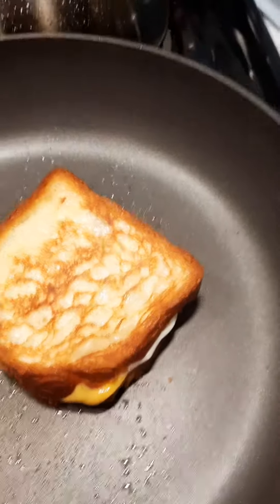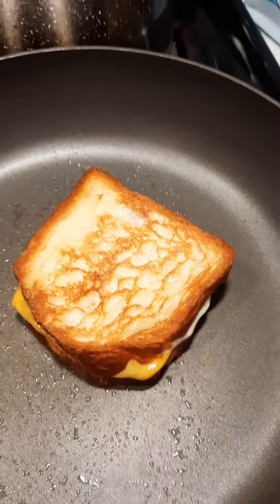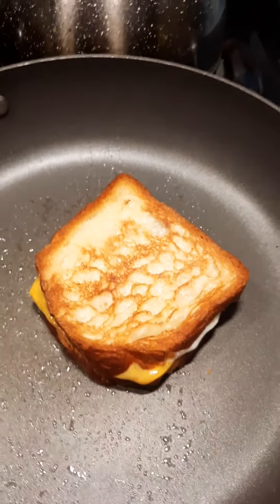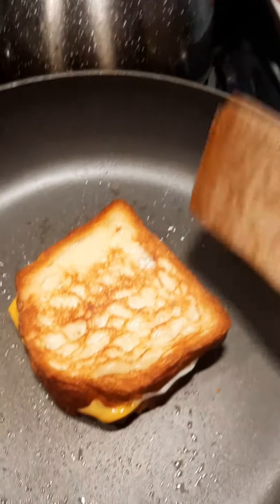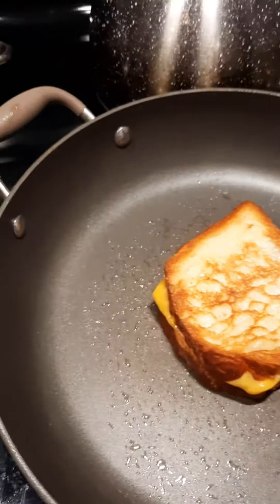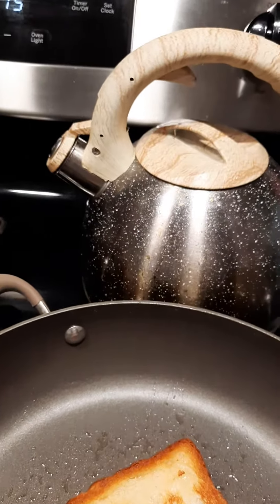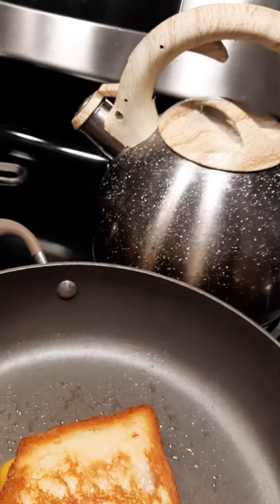Okay, YouTube, in case you hadn't noticed, my phone fell off where I had it, and so I was in the middle of making this grilled cheese. This is in real time, and as I stated, this is the croissant bread that they sell.